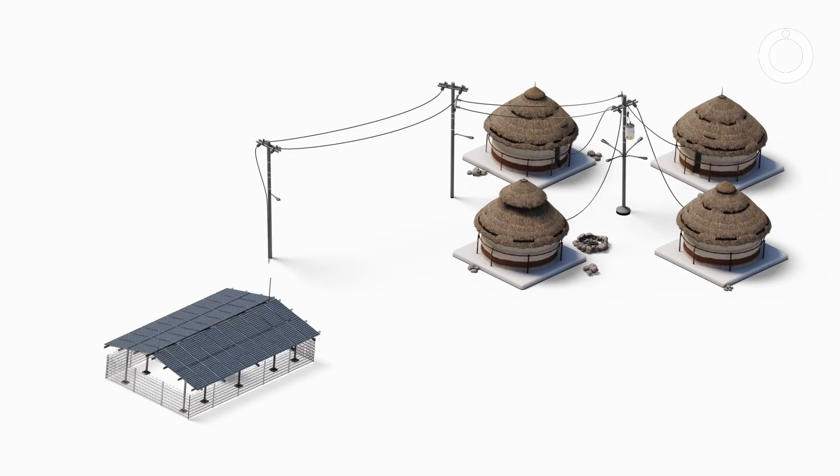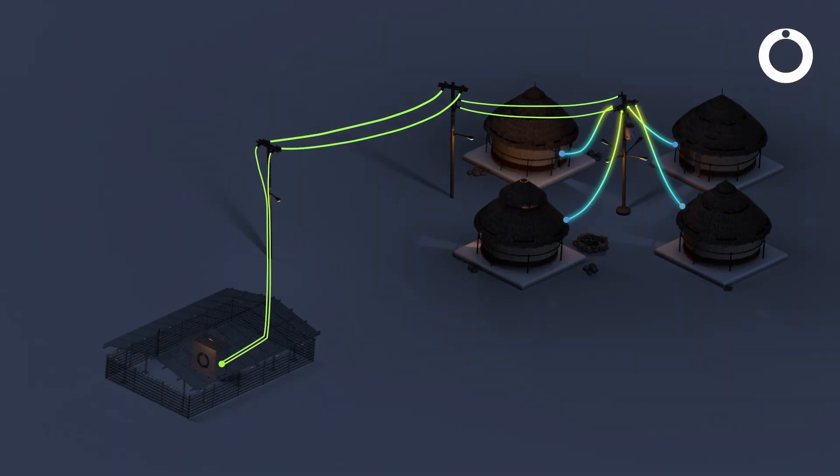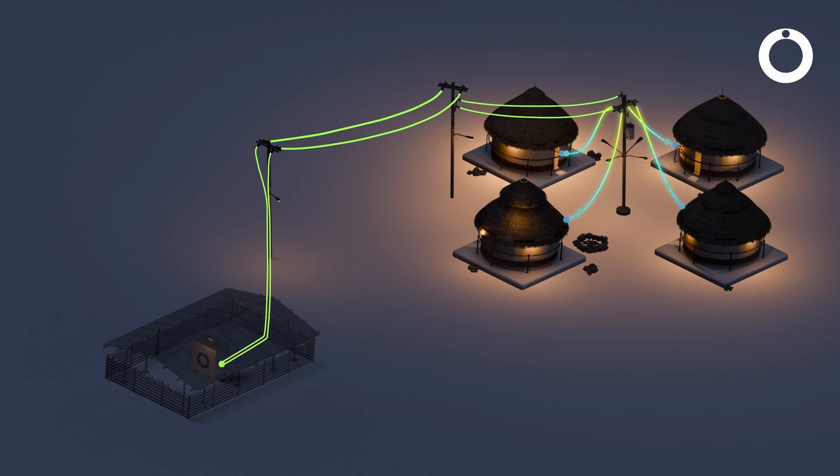The Ohms Box also works very well in rural electrification settings, because you have one box, one solar system, one output, and you have energy for that local town. The Ohms Box really is a Swiss army knife for energy supply.